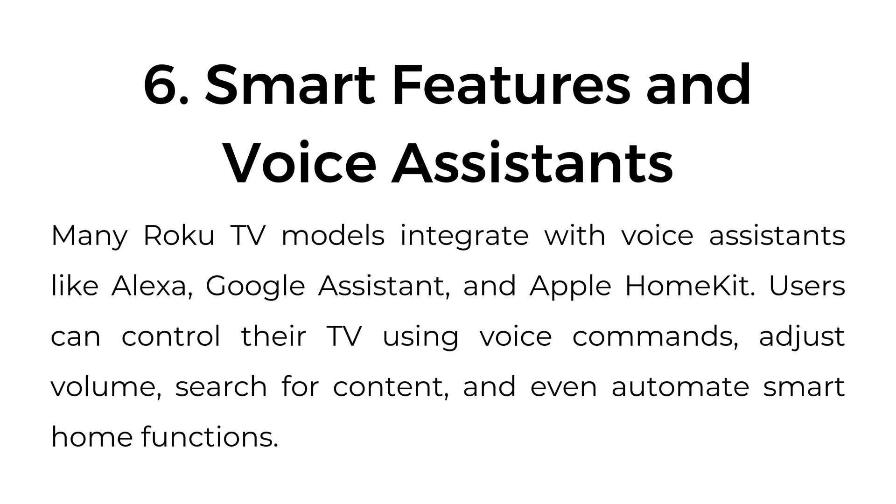Six, smart features and voice assistants. Many Roku TV models integrate with voice assistants like Alexa, Google Assistant, and Apple HomeKit. Users can control their TV using voice commands, adjust volume, search for content, and even automate smart home functions.